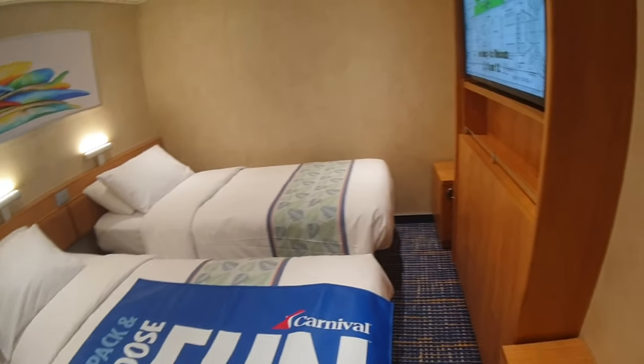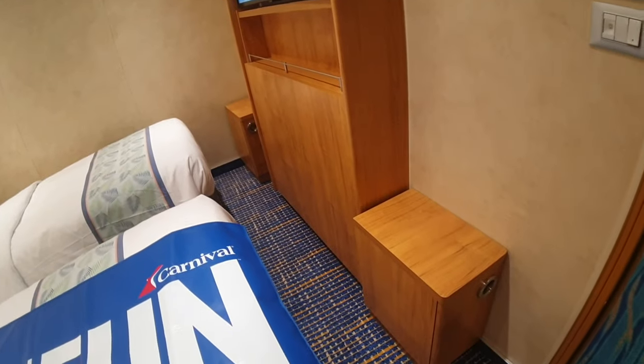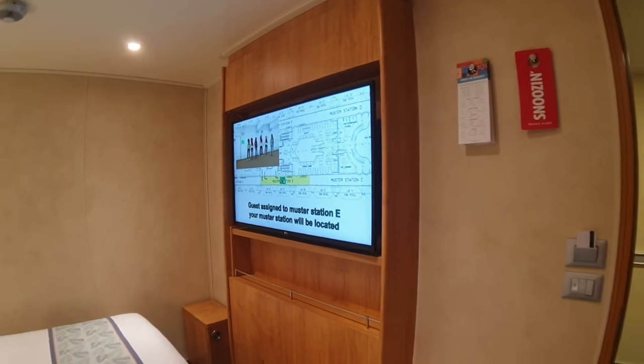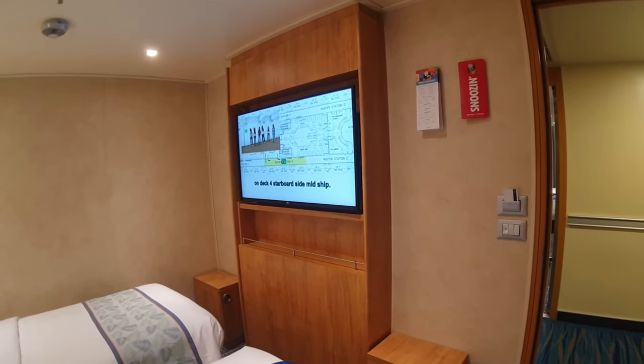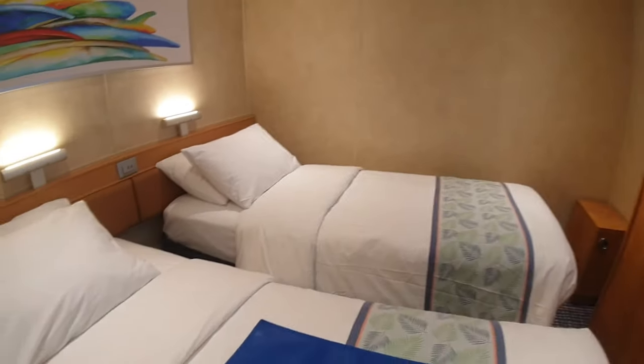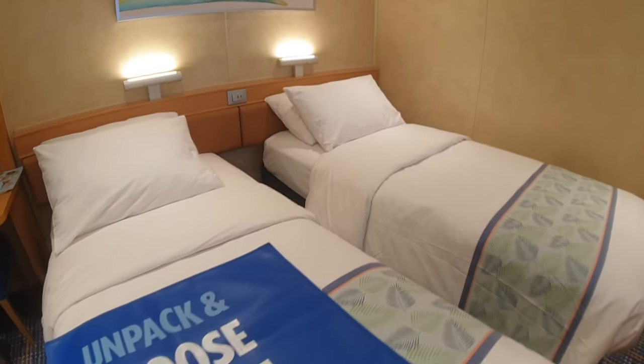The cabin steward has modified this a bit — he's put the side tables over here. You've got the TV directly opposite the bed on the wall of the room to the hallway. This is made up as two singles, so maybe it's separate friends or family cruising.